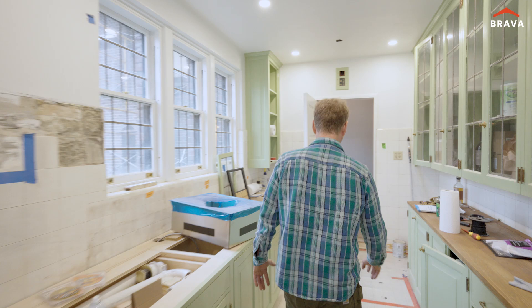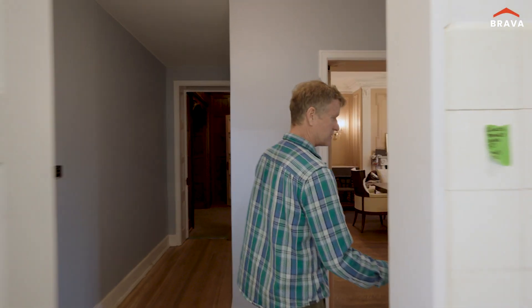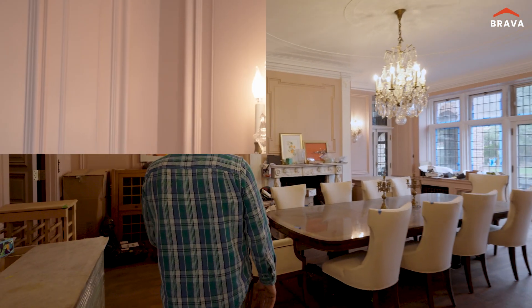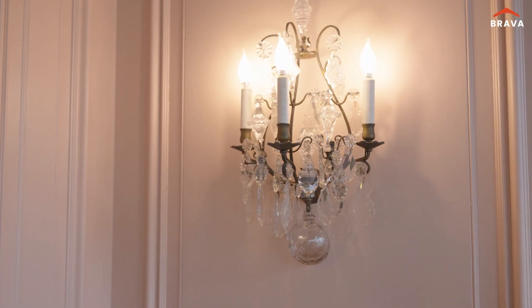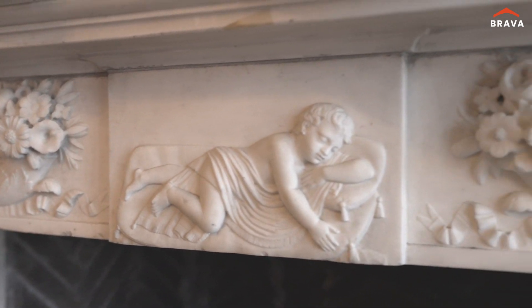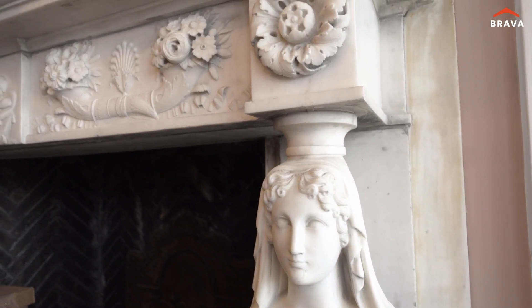We'll look at the dining room so you can imagine the staff bringing out things for the family. All the lighting was original to the house. This mantle we know came out of the Cornell Hotel in Philadelphia. Frank Gifford Talman, the builder of the house, paid $190 for it.